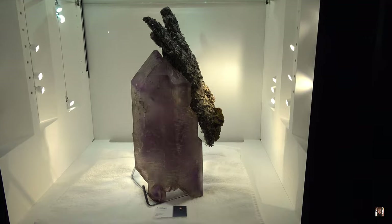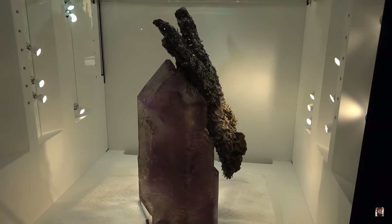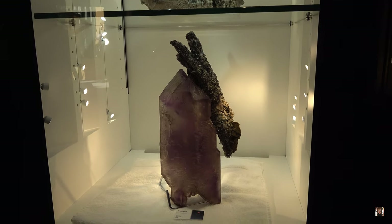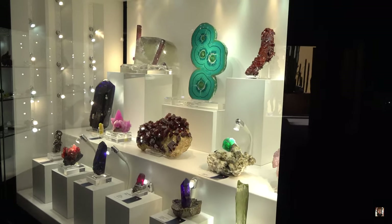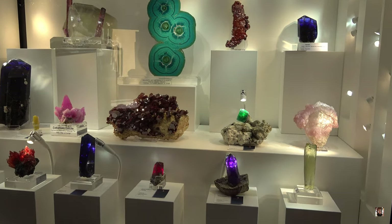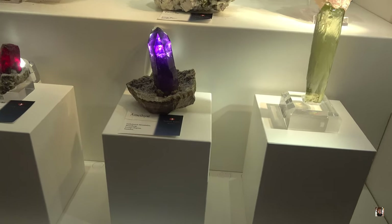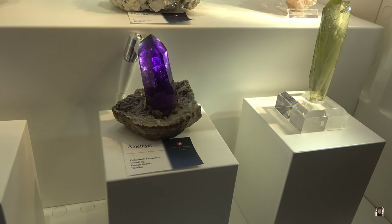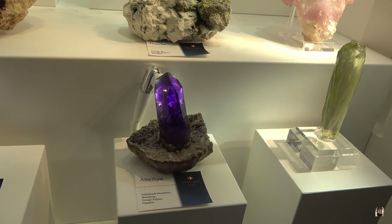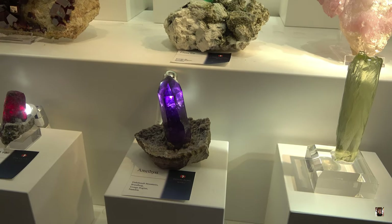Down here we have an amethyst from India. India does produce amethyst — not much, but it's very unique. Wow — look at this cabinet. Look at that perfectly terminated amethyst point just sticking out, with Namibia. But the color saturation on these points is just insane. Spectacular.